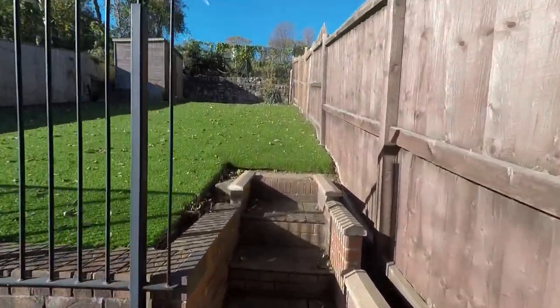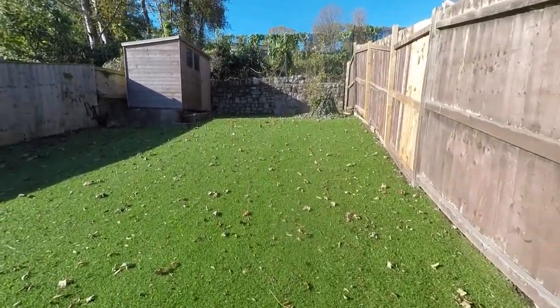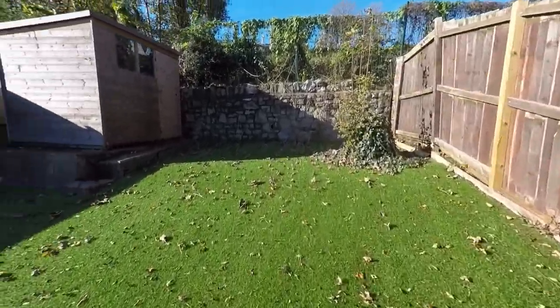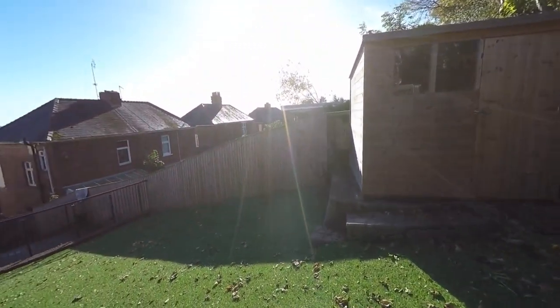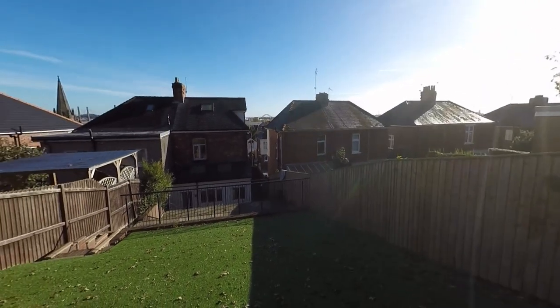The garden continues with a tiered design — steps take us up to a second patio area, again a really good, fully enclosed space. A few more steps up leads to a very low-maintenance artificial grass area, with plenty of space for secure storage but also a fantastic space for those with children and/or pets, and for relaxing and entertaining alike. We also get to see some fantastic views from the rear garden.